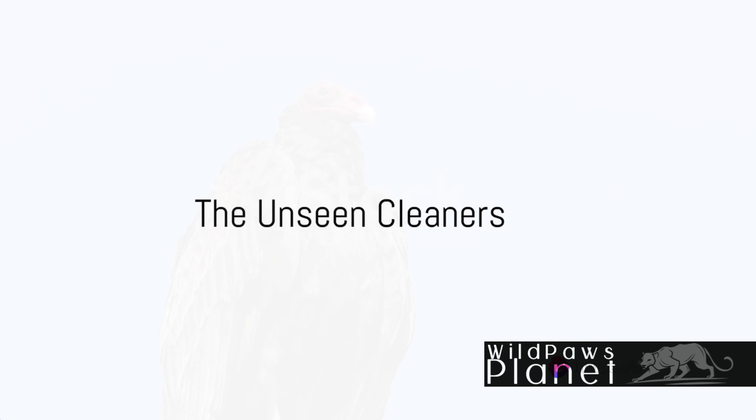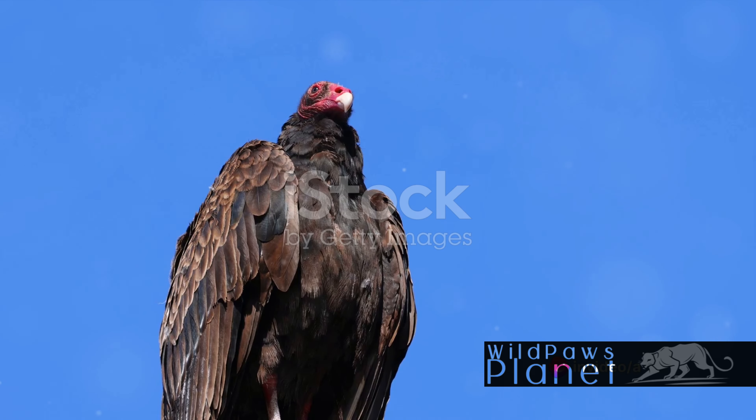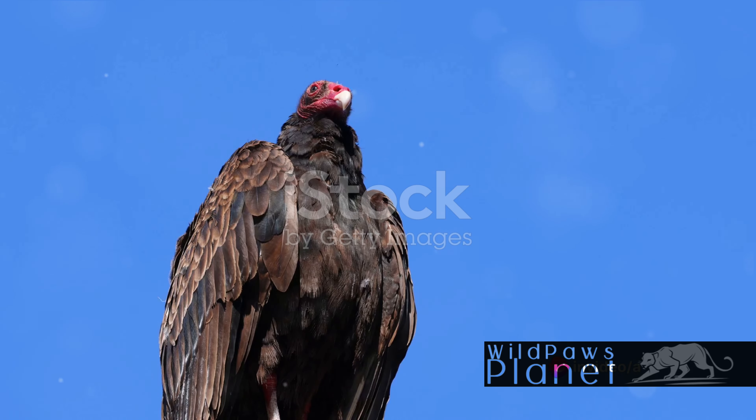Ever wondered about the identity of that large bird gracefully soaring in the sky, with a wingspan that could rival an eagle's? Those keen eyes have spotted a turkey vulture. This bird, stretching up to two and a half feet long, boasts a wingspan of nearly six feet, its dark body contrasted by silver flight feathers is a sight to behold.